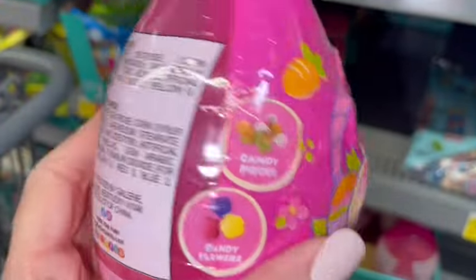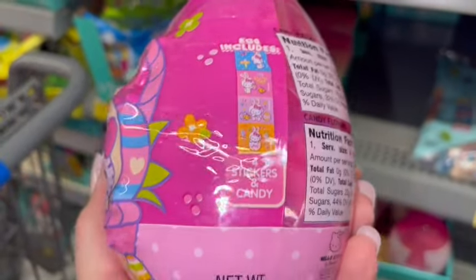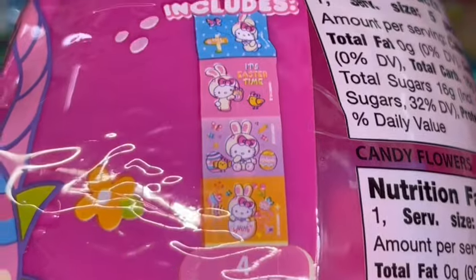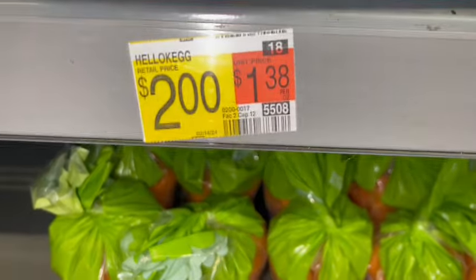Look how adorable this Hello Kitty Easter egg is. It comes with candies and includes some little stickers. It's so sweet — I just love, love, love this.